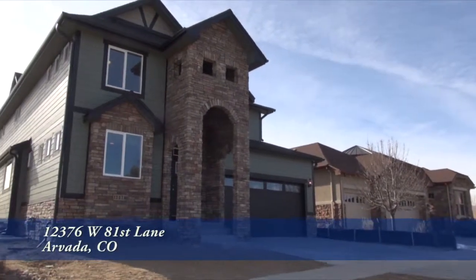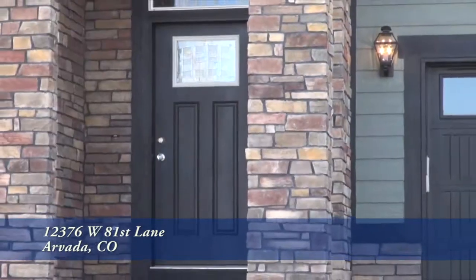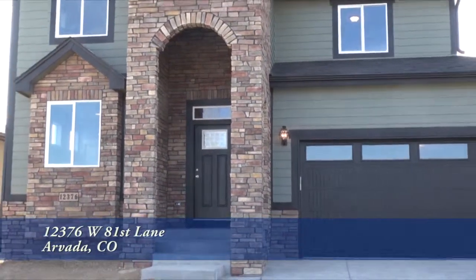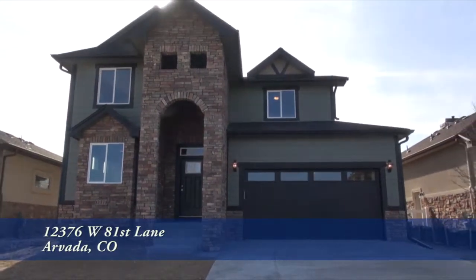There's a special new home located in Arvada, Colorado, just a short commute to Boulder, Denver, Denver West, and Golden. It has four bedrooms and three baths, with just over 2,900 finished square feet, and an attached three-car tandem garage.